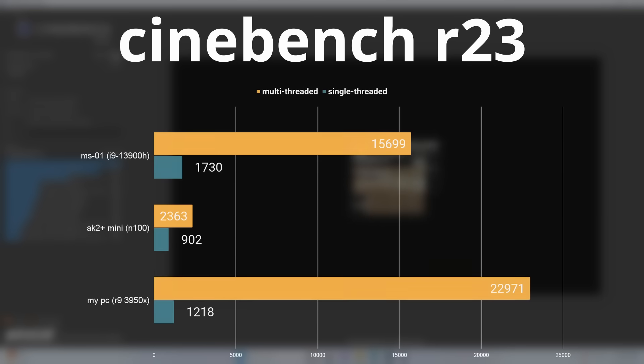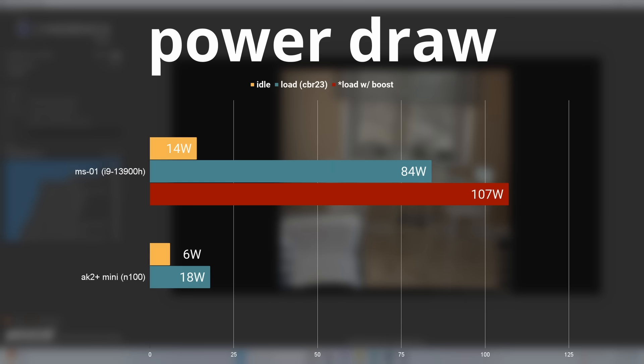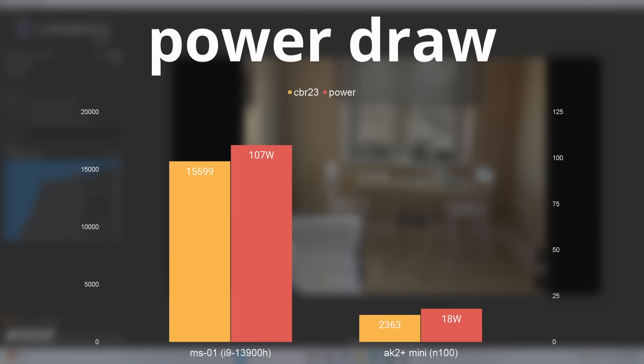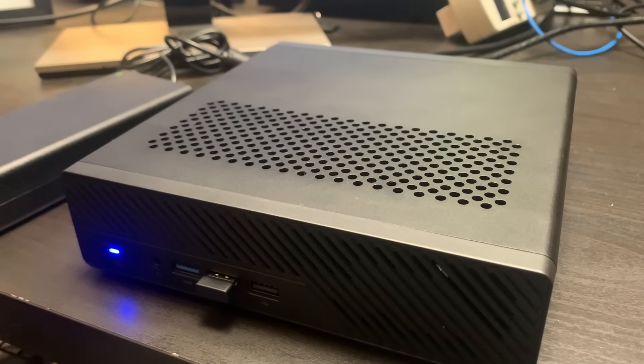Something more comparable would be my desktop with a Ryzen 3950X, which scored 22,971 in the multi-threaded test but only 1,218 in the single-threaded test. When sitting idle in Windows, the entire system drew around 14 watts, ramping up to 107 watts when starting Cinebench, then settling to 84 watts. The 13900H has more than six times the performance while drawing less than six times the power of the N100's 18 watts. Fan noise was pretty much unnoticeable at idle but got very noticeable under heavy load, though the quality of the sound was decent and not whiny or annoying.